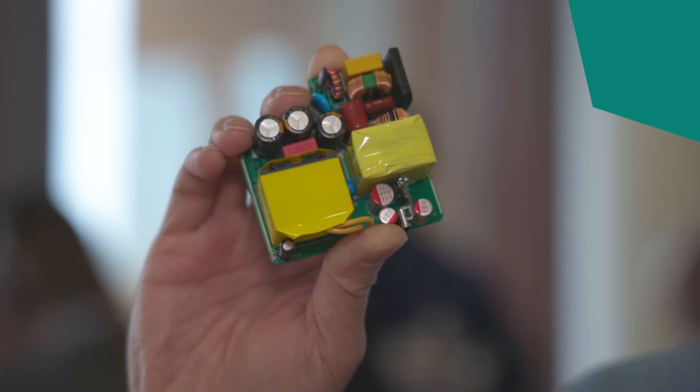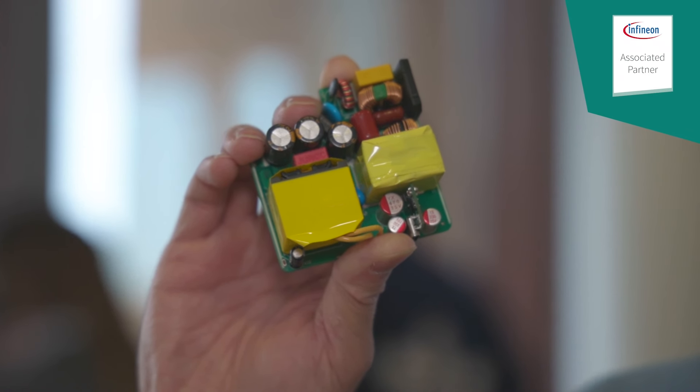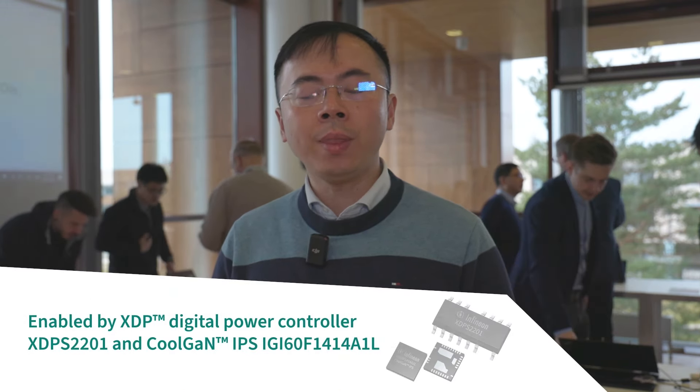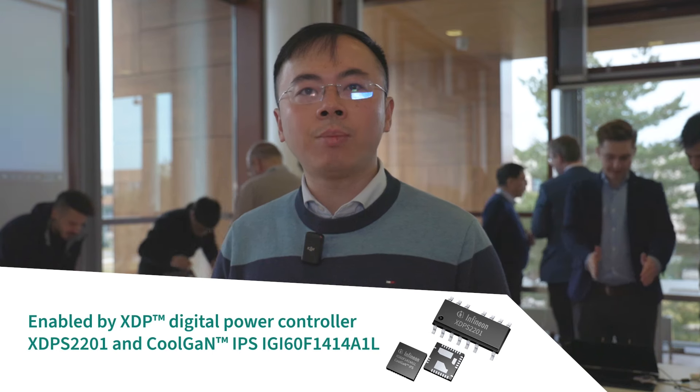Here is the 140-watt Gallium Nitride Charger Demo Board by our partner, Conker. This demo board features our Infineon XDPS digital controller, XDPS2201, and a 600-volt Gallium Nitride integrated power stage inside.